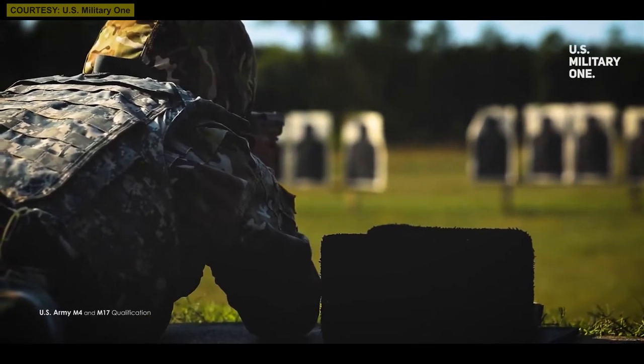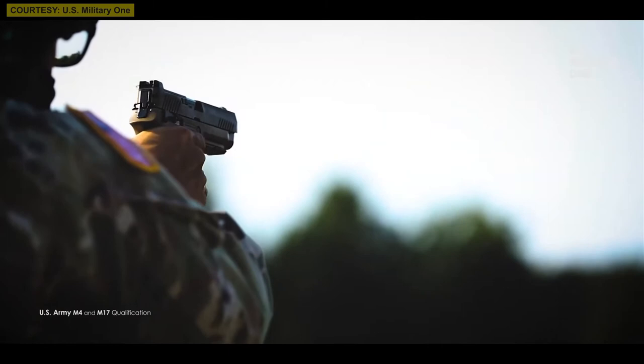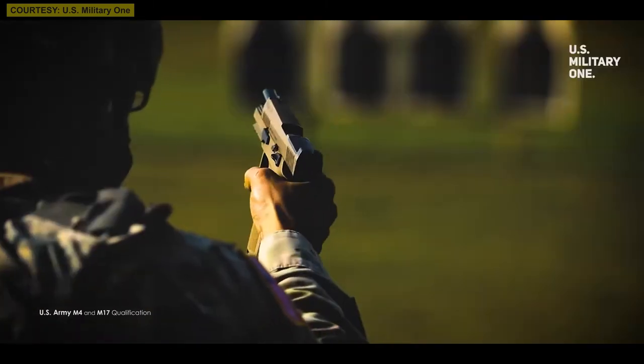Today, the average US soldier's full combat gear costs about $17,500 — considerably more than China. And it's not just the military that benefits from tactical gear.